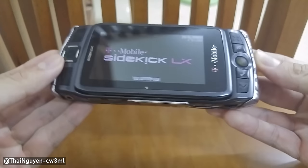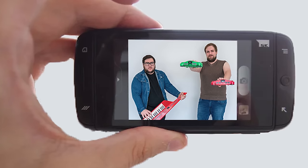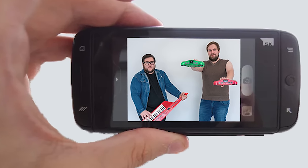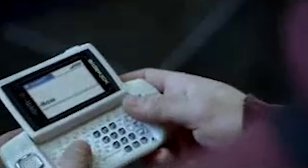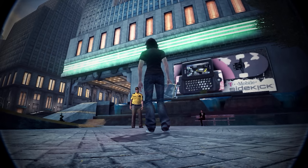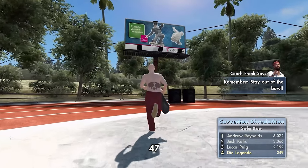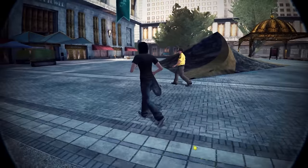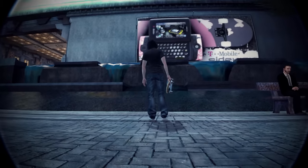The Sidekick had everything you needed — a cool big screen, a full slide-out keyboard, you could text and talk, and it even had a 0.3 megapixel camera. These phones were really popular during the time and had a couple of different iterations over the years. In an attempt to get more young people as teenagers were readily getting phones back in the late 2000s, why not do some video game tie-ins to make this phone more noticeable? That's where EA's Skate games came into play, and oh boy, did this phone get plastered all over the place.